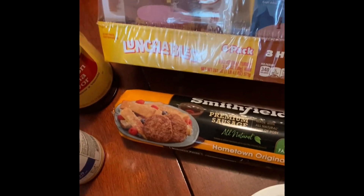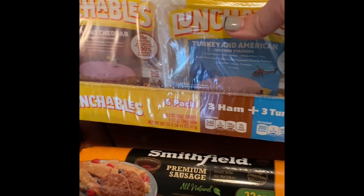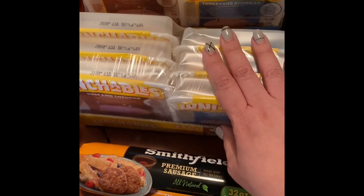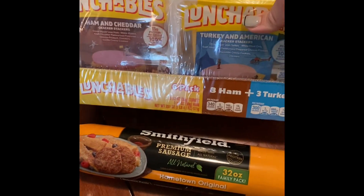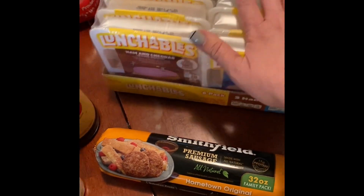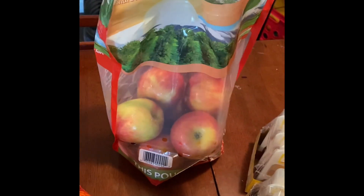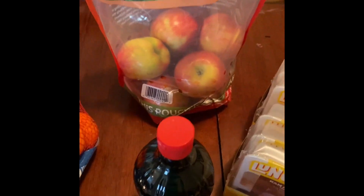These Lunchables — they're not the best, they're not the healthiest, but they make my six-year-old happy, so I get these for her. They're six in a package and they came out to $1.48 each, and in the store they are $3.33 each — so that was a no-brainer. I picked up some apples for myself — Honeycrisp apples. I like other apples, but these are by far my favorite, so I picked those up.